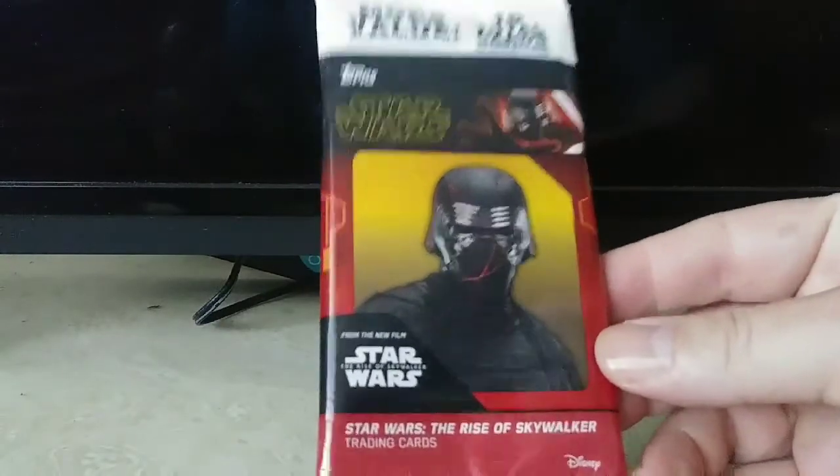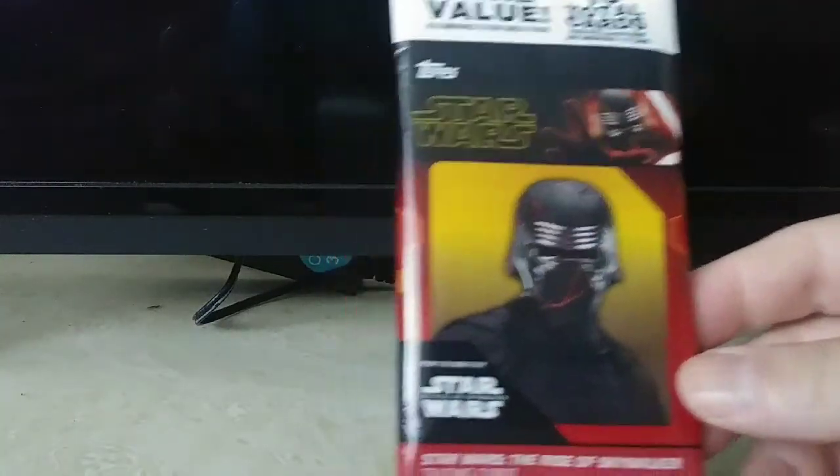I did save this wrapper. I'll add this to the collection. Now let's see what cards I got here.